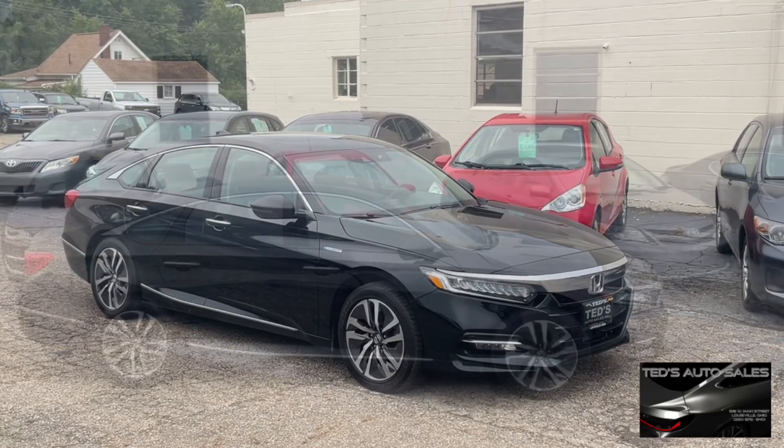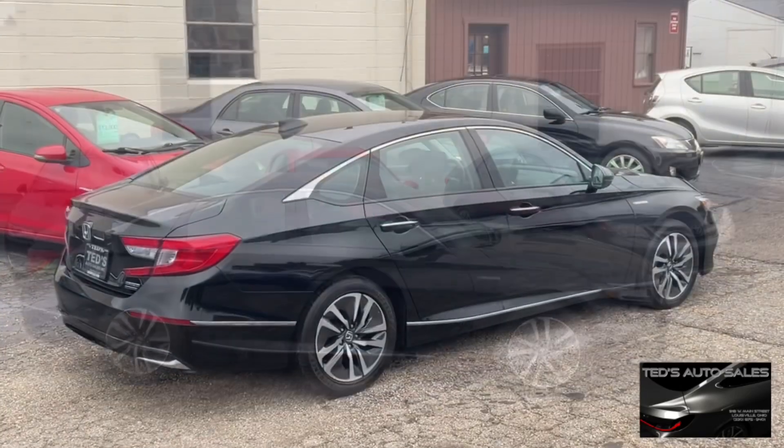Come down and take this luxurious ride for a test drive, and for $21,900 this ride could be yours. Finally, ride in style and save at the pump in this 2018 Honda Accord Hybrid Touring Sedan.